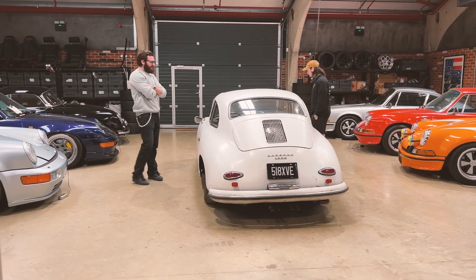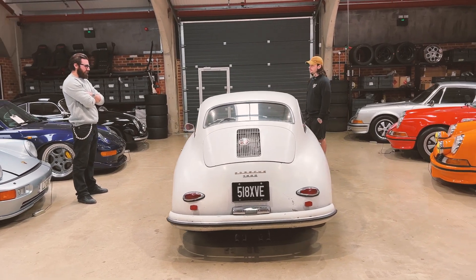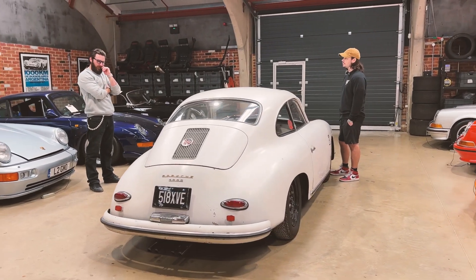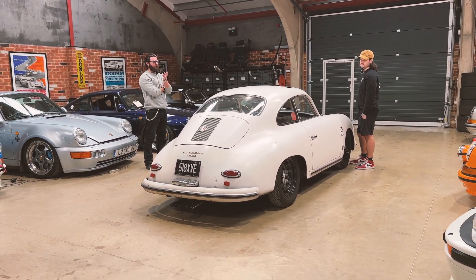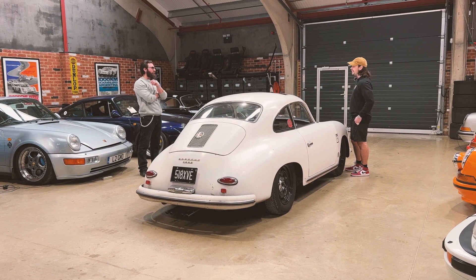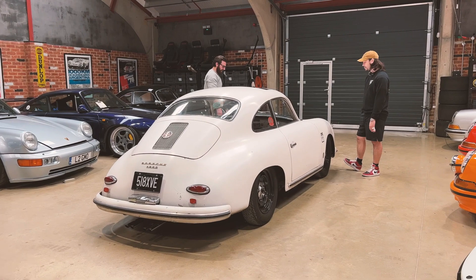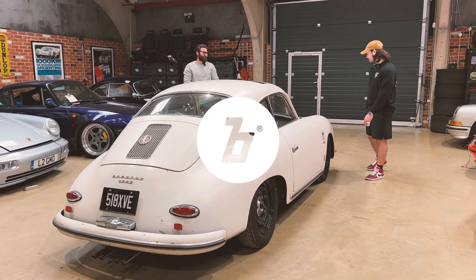The host thanks PJ for bringing the car in — it's a really cool piece of metal, seen around at events like Megaphonics but never examined up close. PJ appreciates the time and is sure they'll see each other again soon.